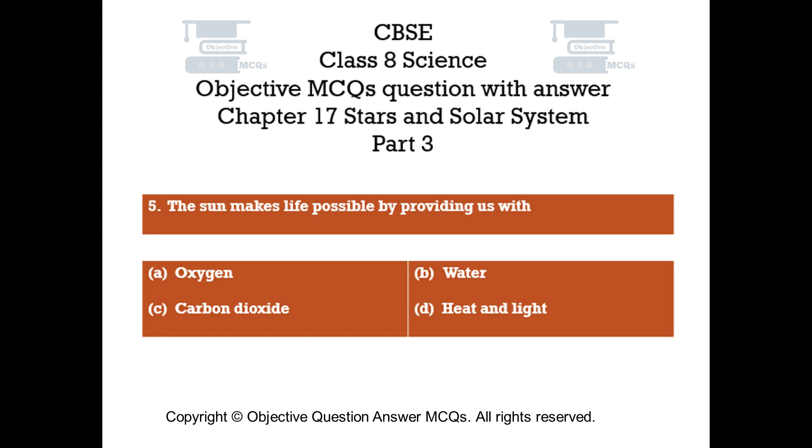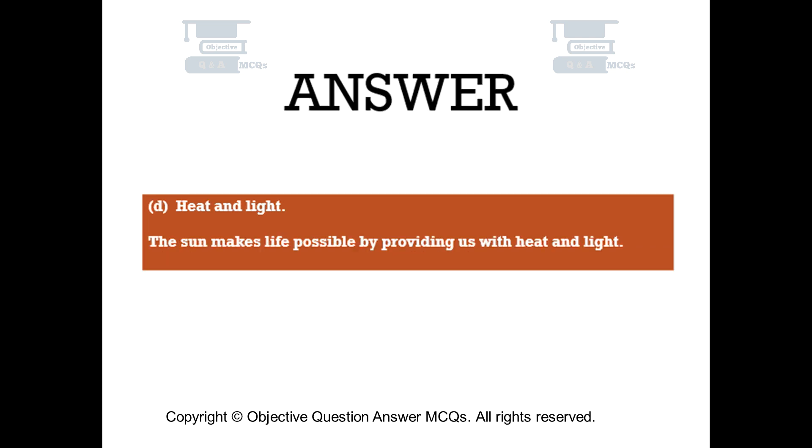Question number 5. The Sun makes life possible by providing us with. Option A: Oxygen. Option B: Water. Option C: Carbon dioxide. Option D: Heat and light. The right answer is Option D — Heat and light. The Sun makes life possible by providing us with heat and light.